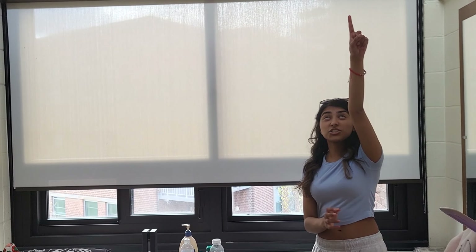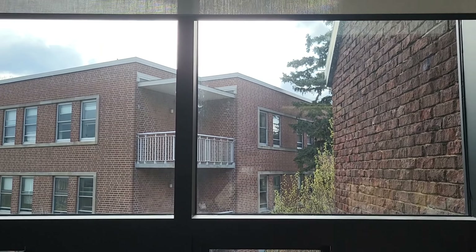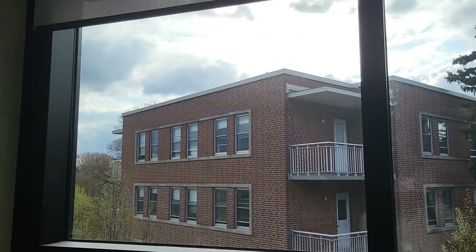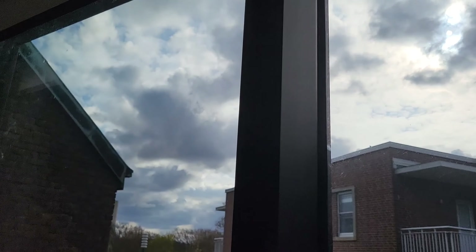Lily and I got really lucky because we have windows, and one is actually a skylight right up there — it's really cool because we're on the top floor of our building. There's a lot of natural light in here. It's a really nice view of the other residence building but you can also see a lot of the sky and sometimes you can see the sunset, which is really nice.